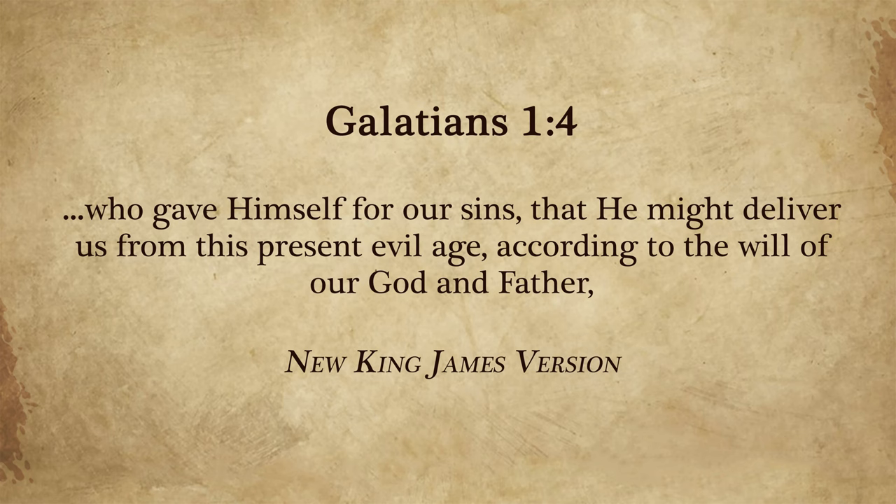In Galatians 1:4 it says, 'Who gave himself for our sins that he might deliver us from this present evil age, according to the will of our Father.' The will was always there to do it. And here's another parallel: just as the mother worm attaching herself to a tree is part of God's design for the worm's life cycle, it was part of God's plan to send the Son to be attached to a tree — a wooden cross — to die for us. This worm was always designed to be attached to this tree, and if pulled off it would die. It's the exact same way with Yeshua.